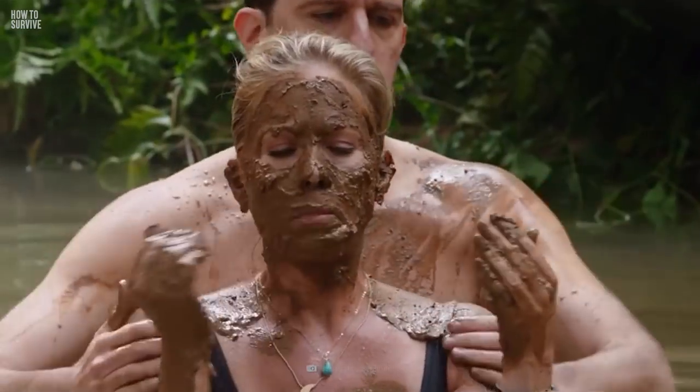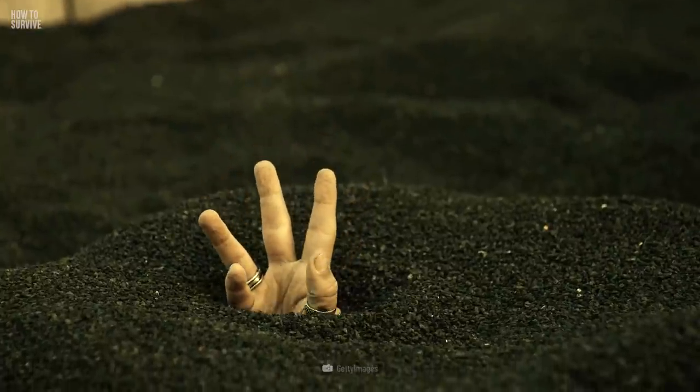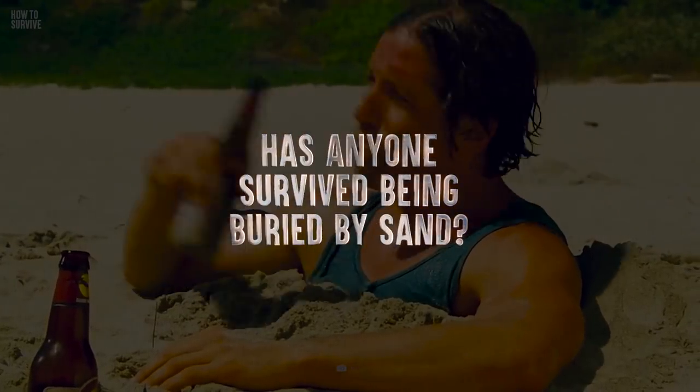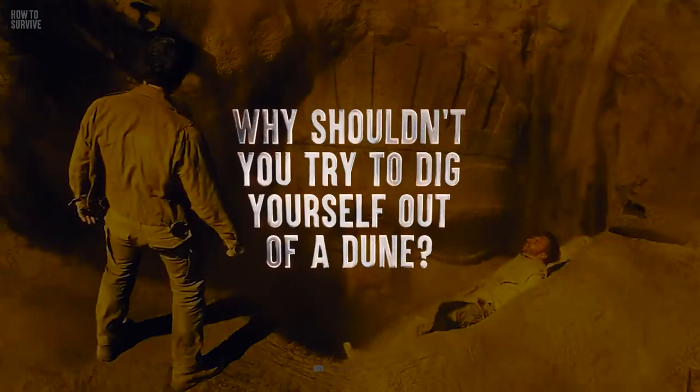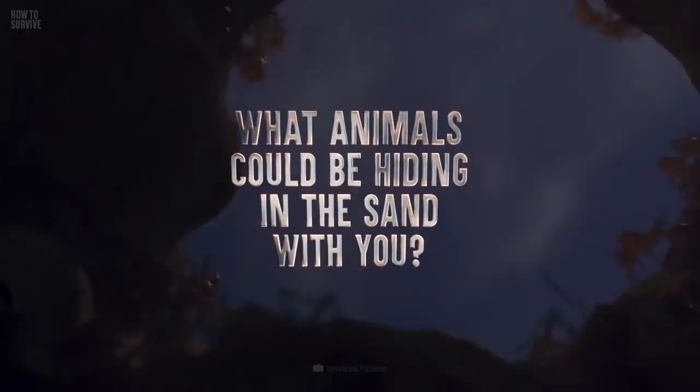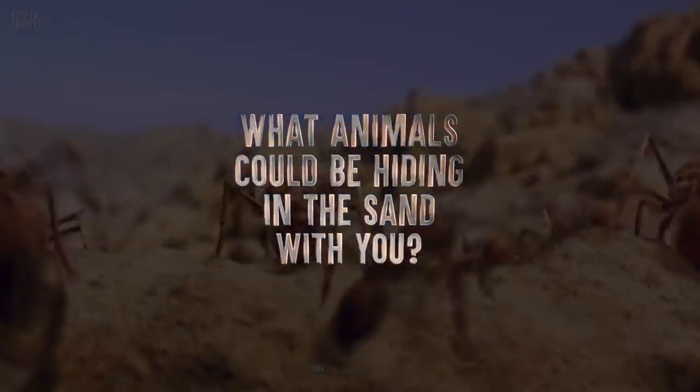Nothing says your vacation is over like being trapped in a dune that's 0.5 meters high. Has anyone survived being buried by sand? Why shouldn't you try to dig yourself out of a dune? What animals could be hiding in the sand with you?